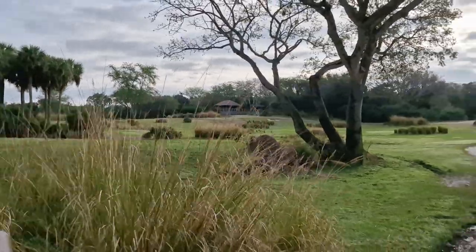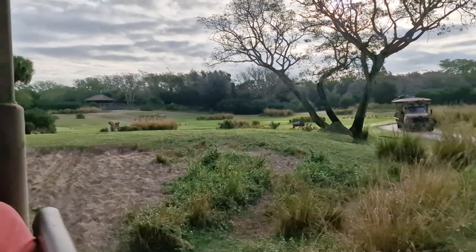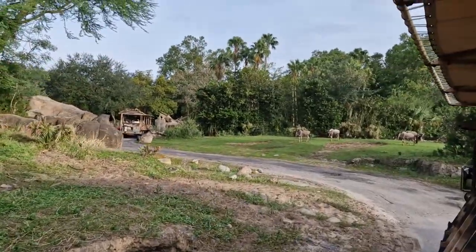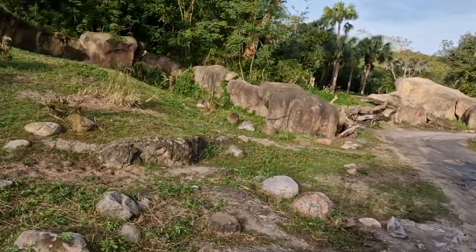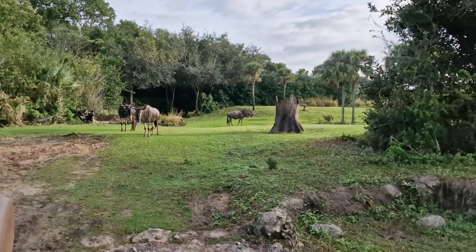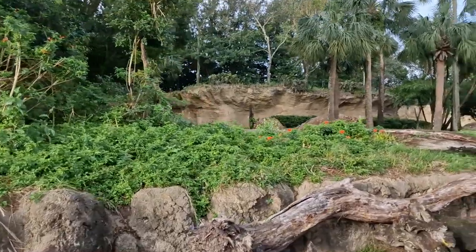We also saw a wildebeest walking by, but I see a couple more up ahead. Another common name for the wildebeest is also known as the 'gnu,' and that's because of the sound that they make — it's kind of like how a cow says moo, they say gnu. They're the largest, most densely packed herd of mammals after us humans, migrating about 500 to 1,000 miles each and every year in herds as large as 1.5 million of them. They're also able to stand and walk about 15 minutes after they're born.